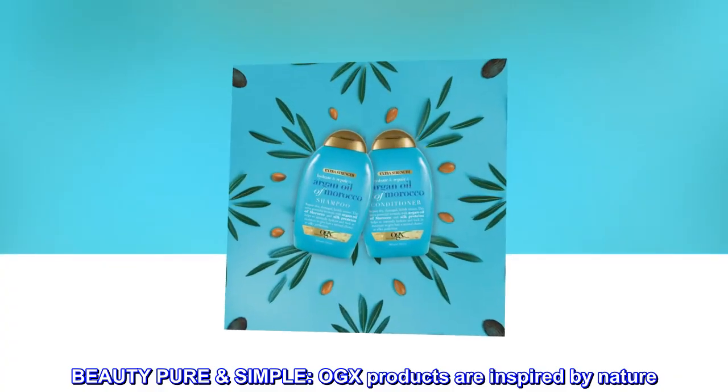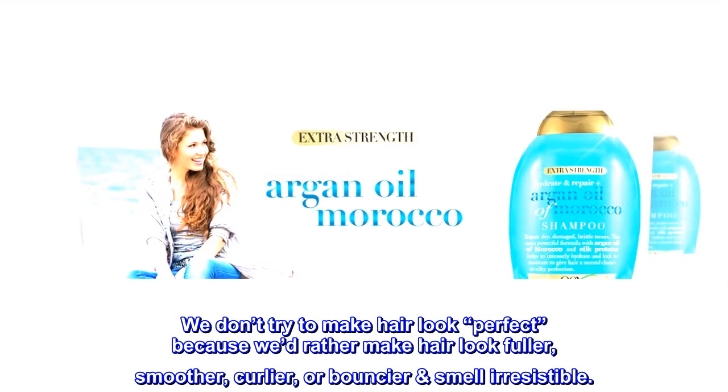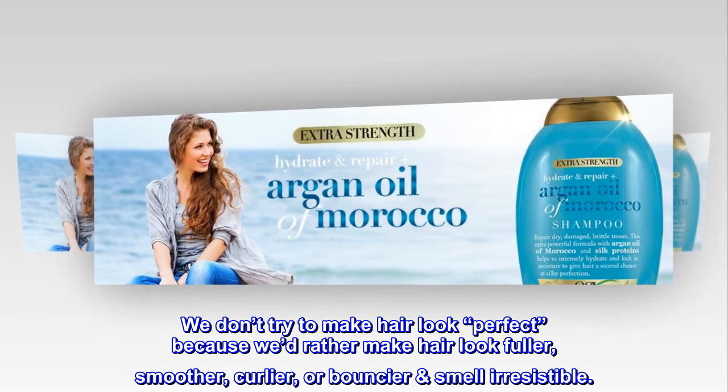Beauty Pure Simple. OGX products are inspired by nature. We don't try to make hair look perfect, because we'd rather make hair look fuller, smoother, curlier, or bouncier and smell irresistible.